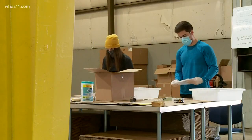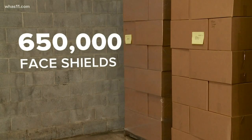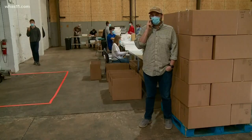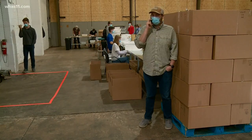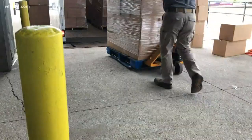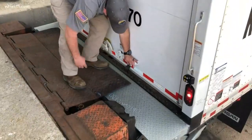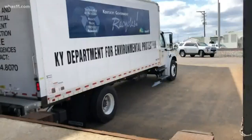Clayton and Kroon estimates it has enough materials here and on order to make about 650,000 face shields — keeping things cranking along and getting close to that 20,000 unit per day mark. The state and other healthcare providers will take them, especially by the truckloads.